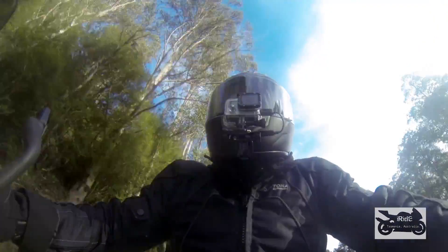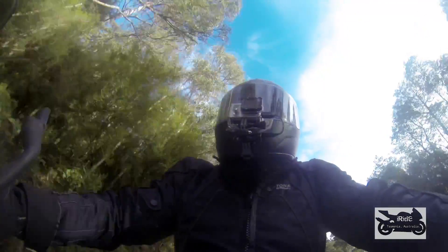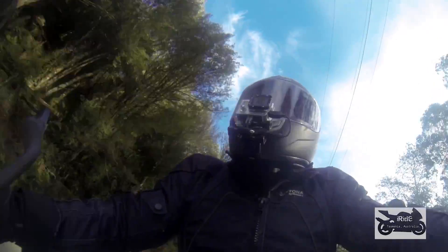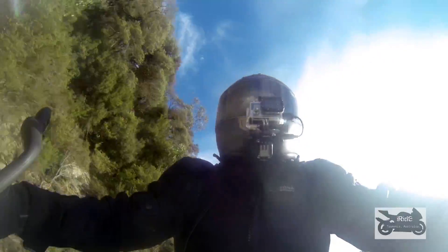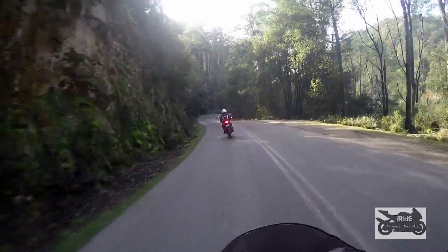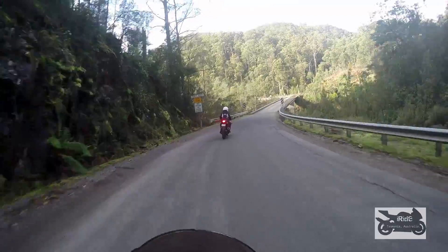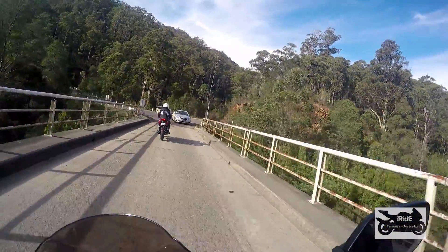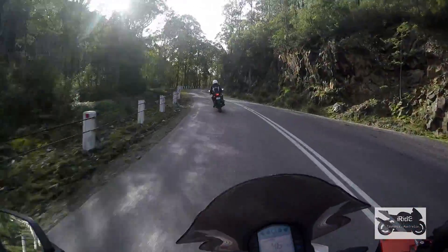Even though it's called a 390, it's actually a 373cc single cylinder. Everything I love and hate about this bike comes down to that single cylinder. The bike is really light — only about 139 kilos from memory — and it's got roughly 44 horsepower, which is not bad for a light bike. It's right at the top end of the power-to-weight ratio available for LAMS, so this is actually a LAMS-approved bike. Being a single cylinder it does vibrate a bit — it's got weighted bar ends to help reduce that — but after a couple hundred kilometres you start to feel it in your hands and through the foot pegs. That's to be expected from a single.